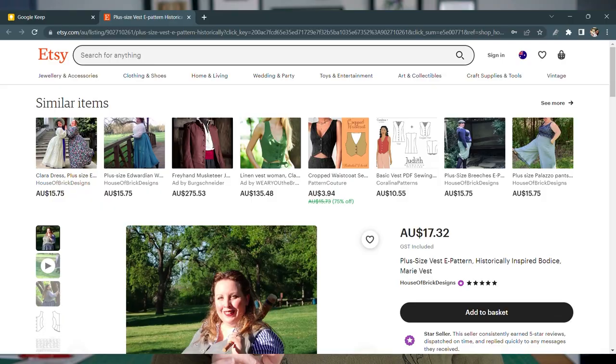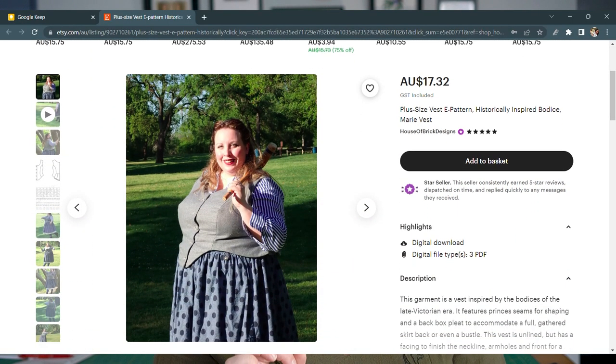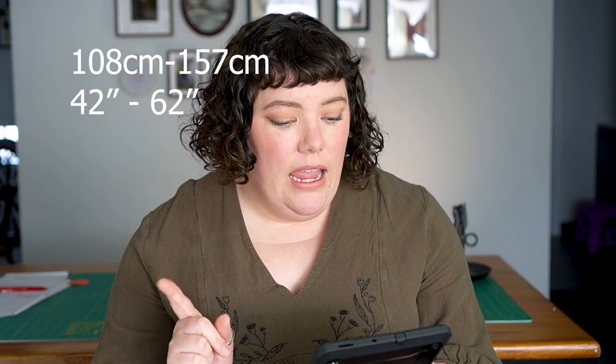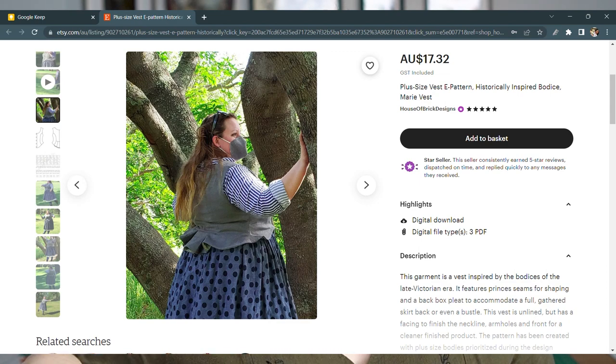A vest is another really important and core element of dark and light academia. I've got two vest options. The first is on Etsy from House of Bricks Design: the Plus Size Vest E-Pattern, historically inspired bodice — the Marie Vest. It comes in sizes 14–32, with a full hip starting at 42 inches or 108 centimeters up to 62 inches or 157 centimeters. I find it so cute — it's historically inspired, has beautiful pleats on the back giving an almost Edwardian shape, and princess seams giving lots of options for a really fitted vest.